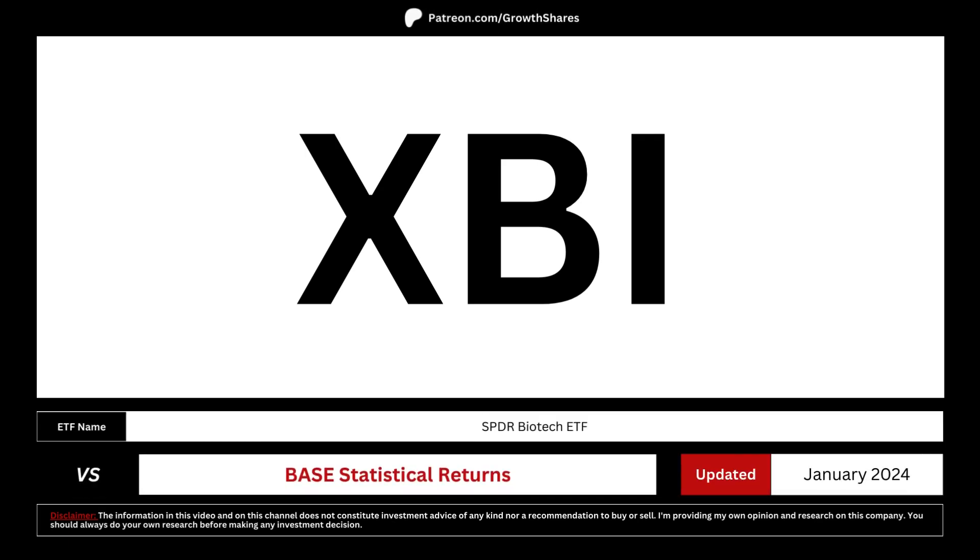We're going to analyze this ETF by comparing it with base statistical returns. That's the best way we can determine if you should invest or put your money to work elsewhere.